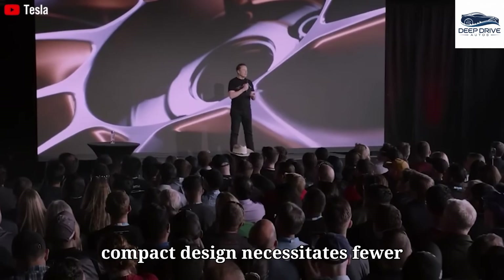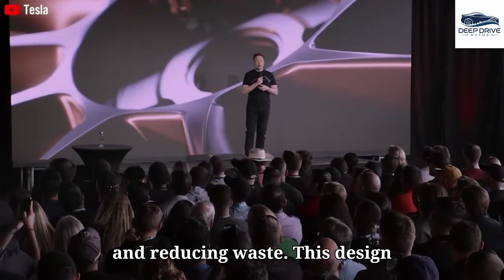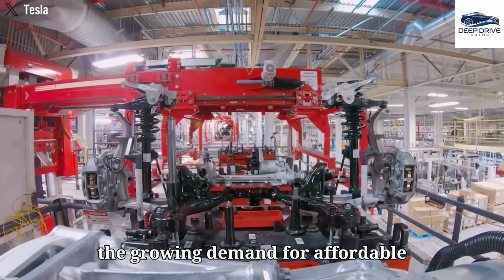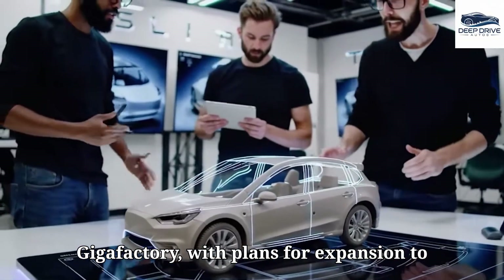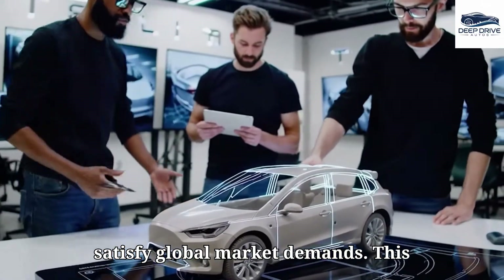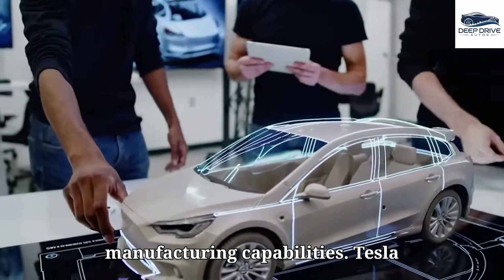The Model 2's compact design necessitates fewer components, enhancing overall efficiency and reducing waste. This design philosophy addresses the growing demand for affordable electric vehicles. Production is set to commence at the Texas Gigafactory, with plans for expansion to facilities in Berlin and Shanghai to satisfy global market demands.